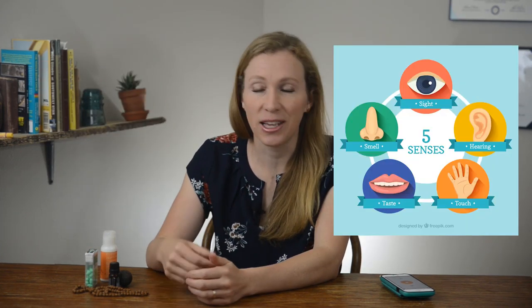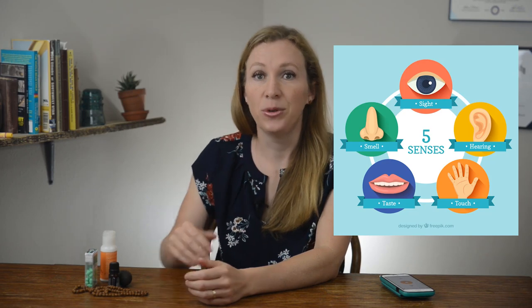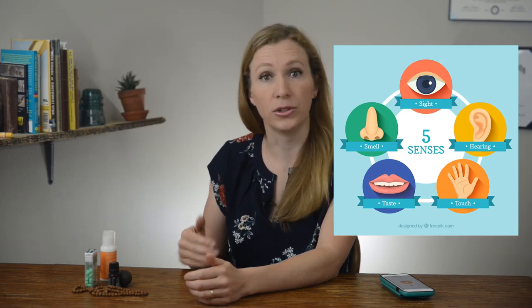A sensory toolkit is a little collection of physical objects that can help you come to your senses and get re-centered, get grounded, and calm yourself down. So let's talk about a couple of things that you can add to yours.